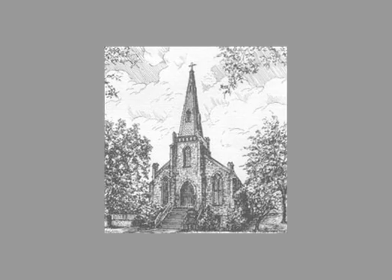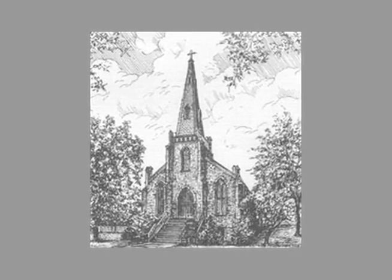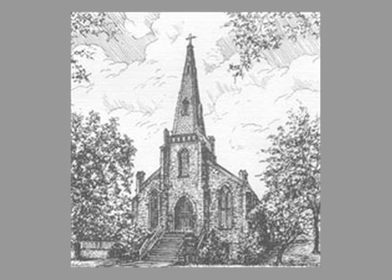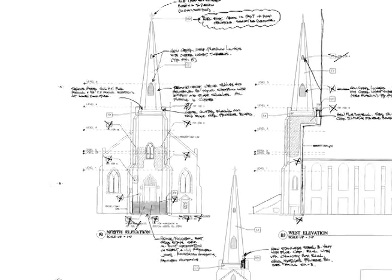Situated on Warren Street, St. Stephen's Episcopal Church served as a navigational landmark on the Delaware River's main transportation corridor. As the selected preservation contractor, Wu and Associates focused on restoring the church's beacon feature — the steeple.